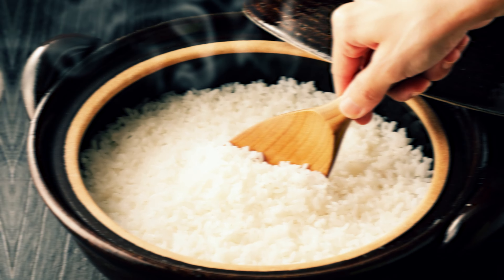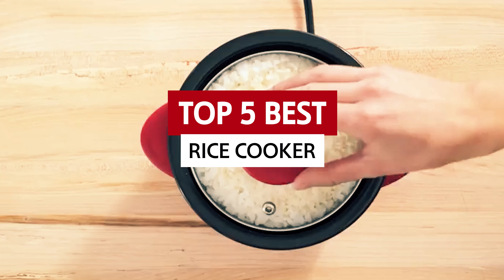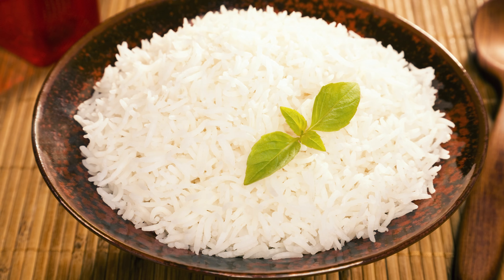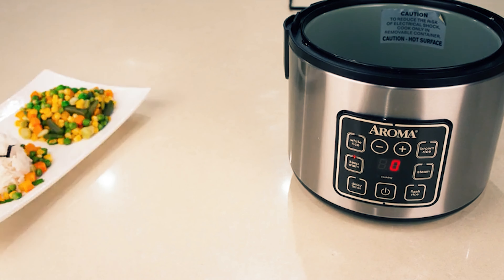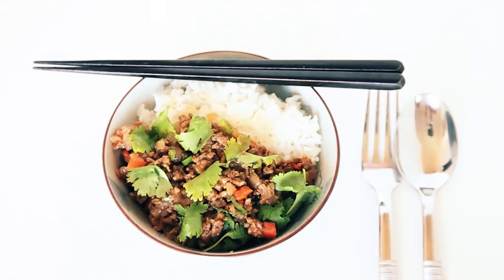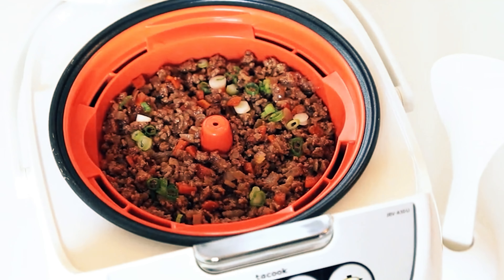Are you ready to say goodbye to mushy, undercooked or burnt rice disasters? The search for the best rice cooker is about to get exciting. Embrace the convenience of perfectly cooked grains without the drama of stovetop challenges. Let's dive into the realm of rice cookers that will change your cooking game and have you wondering how you ever lived without this kitchen wonder. Get ready to upgrade your rice game in style.